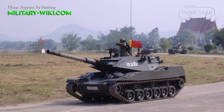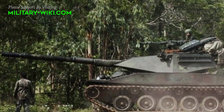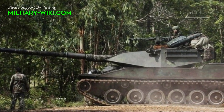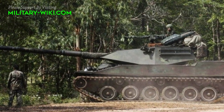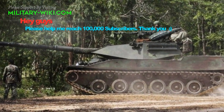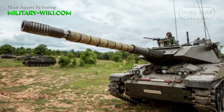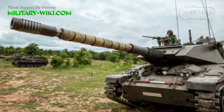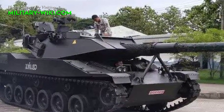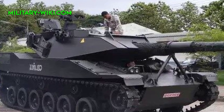They agreed to take delivery of 106 units by 1988. Up to the present time, all 106 Stingrays are still in service of the Royal Thai Army. Developed as a light tank for increased strategic and tactical mobility, this light tank is air transportable by aircraft such as the C-130 Hercules or a similar cargo aircraft.